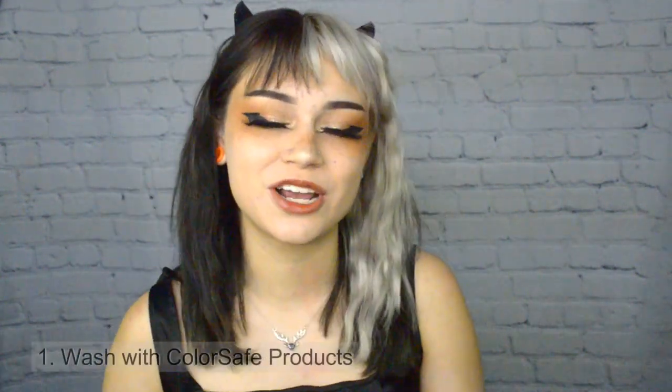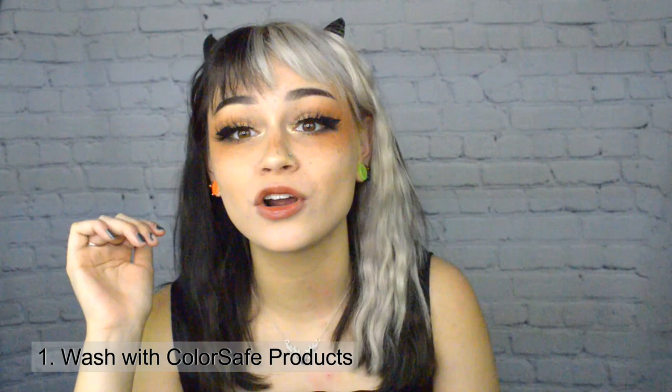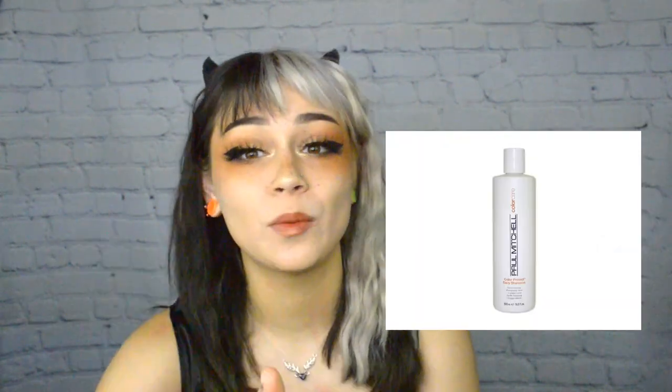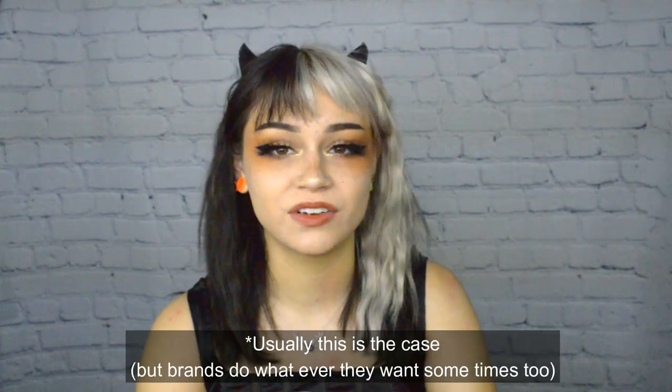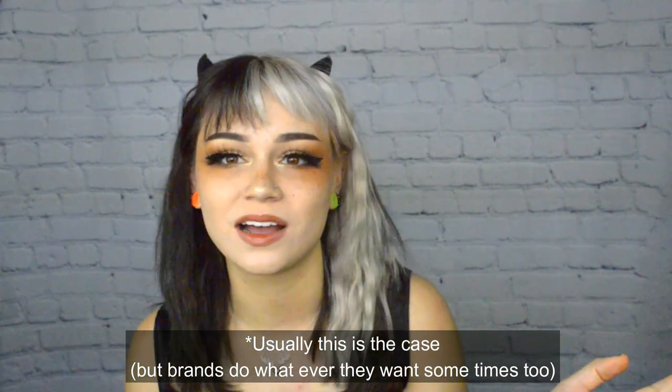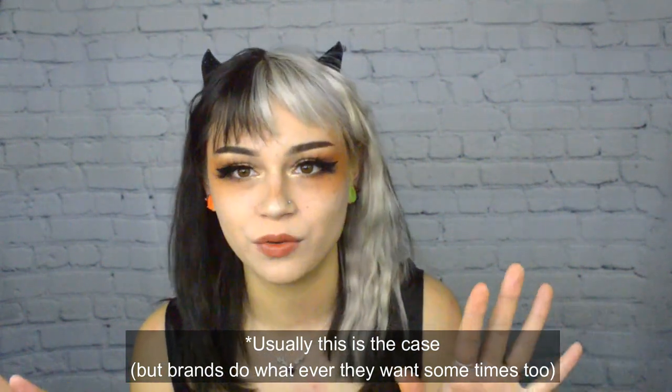Number one on my list: color-safe shampoo and color-safe conditioner. There are too many out there now for you to not know that you should have one. Brands like Matrix, Biolage, Redken, Paul Mitchell, Arnco, Kerastase, Sebastian, Wella, and Pureology — I love Pureology. Just pay attention: if it says color safe on the bottle, it's color safe. If it doesn't say color safe anywhere, it's just not color safe. No brand will ever say they're not color safe, so just look for color safe.